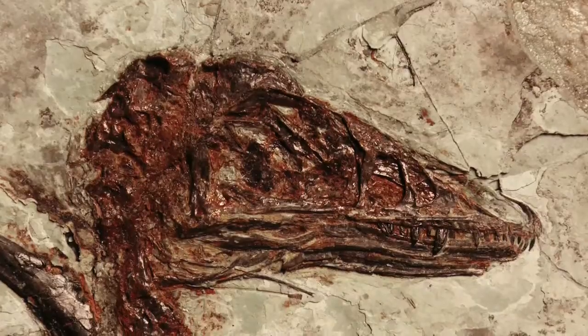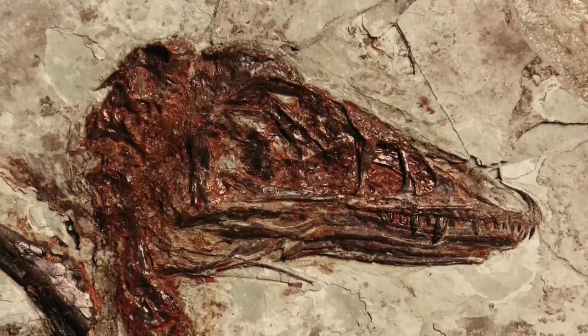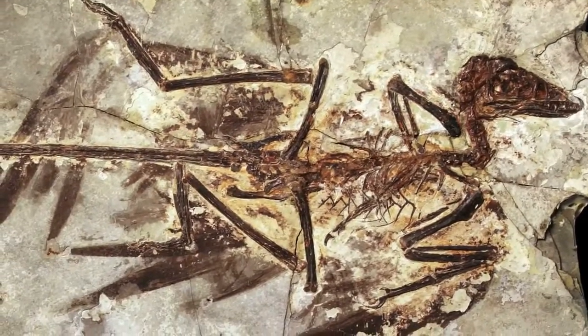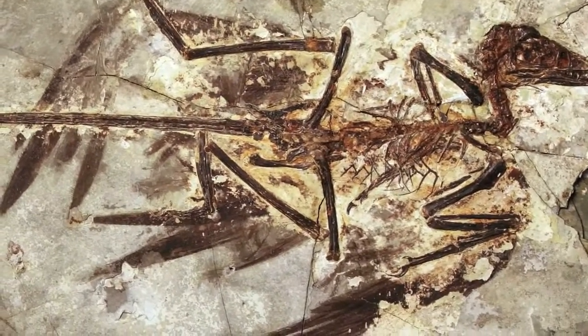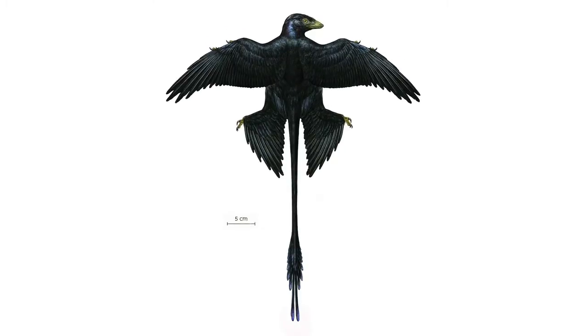Ever since the first four-wing dinosaurs were discovered, people have wondered about how these things might have moved. Inquiries reached the point of people launching models of Microraptor into the air, building more detailed models and putting them in wind tunnels to look at airflow over these feathery surfaces. What we found is a tail shape with these two little streamers coming off the end that seems much more consistent with a display or communication function than an aerodynamic one.